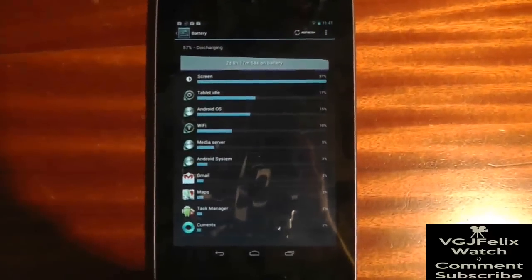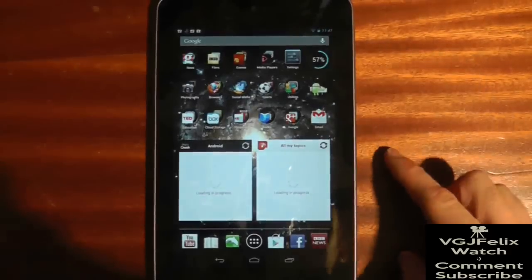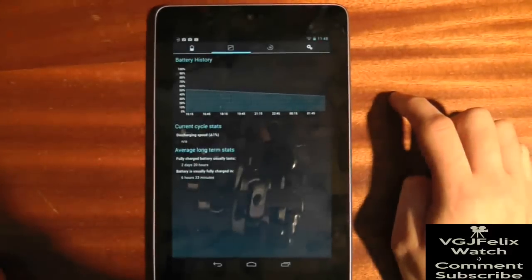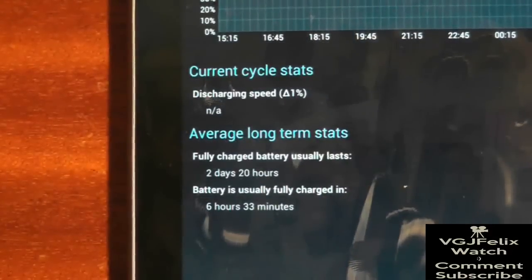So if your battery is being drained more than you think it should be, use this screen as your first port of call and get rid of any power hungry apps. Other apps like Facebook, Twitter and stuff that send you a lot of notifications will consume some power, but it shouldn't be that much.